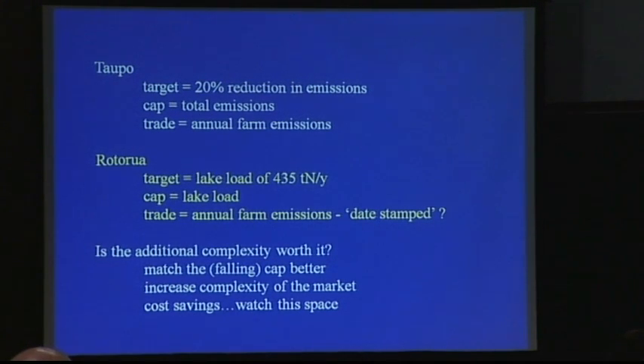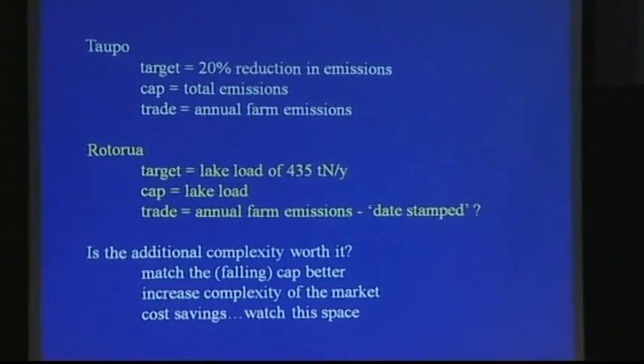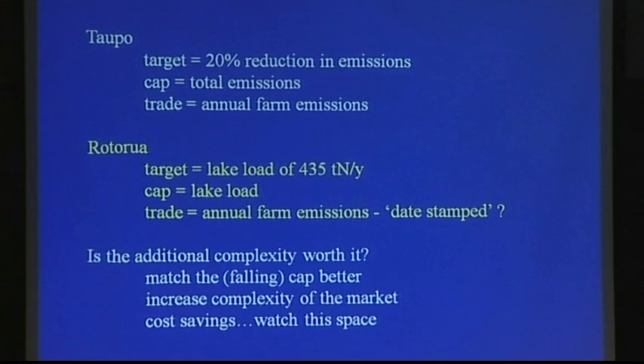In summary: in Taupo, there were so many unknowns about groundwater lags and attenuation that the decision to reduce emissions without worrying about groundwater lags was sensible given the science available. In Rotorua, the lake target had been set at 435 tons a year, but relating that back to farm-level activity required sophisticated catchment science, which we did as a thought experiment. One of the possibilities was that you would trade date-stamped emissions.